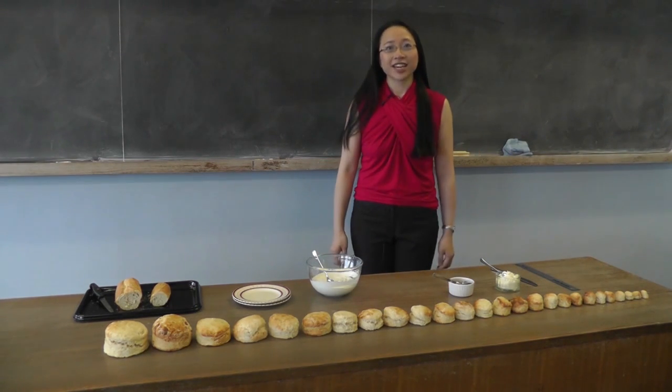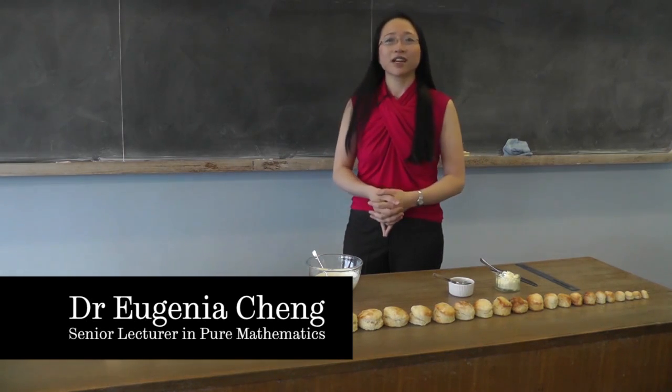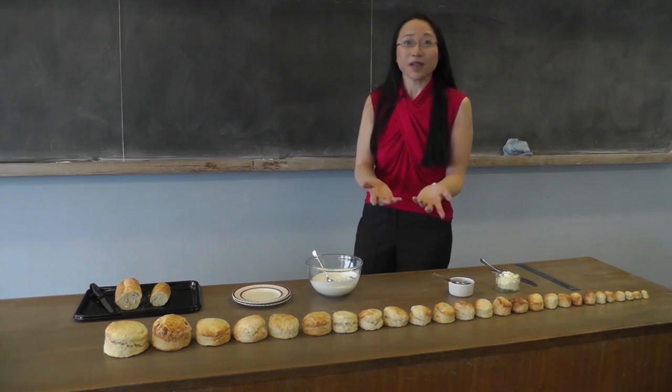Hello, I'm Dr. Eugenia Chen, Senior Lecturer of Pure Mathematics at the University of Sheffield, and I love food. I also love maths. And I love putting the two things together, because why not put together two of the things that you love the most?